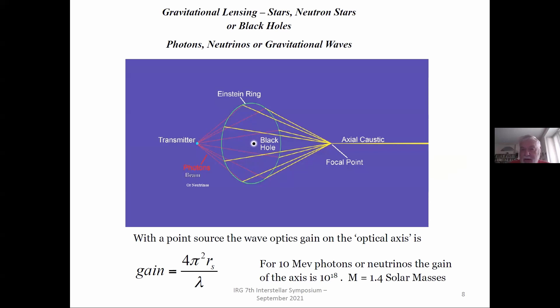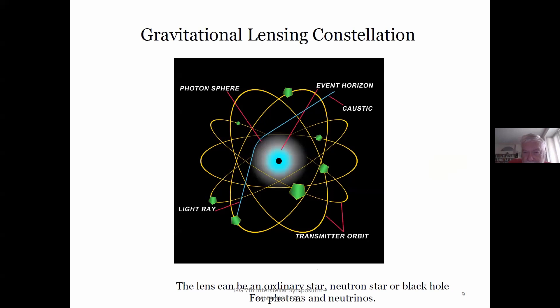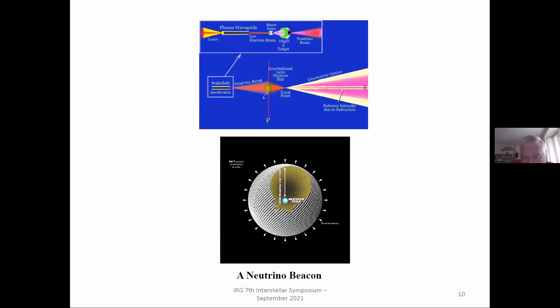Gravitational focusing by a black hole can really be used to send something on a beam along a caustic, if you know what you're doing. Small black holes can be used for many such purposes because they're uniquely capable of doing things to their nearby environment. This next slide covers the gravitational lensing constellation — how to use a gravitational lens with a bunch of radiators or receivers around it, picking it up with a dispersed field of small telescopes. People have talked about using the solar focus to look at distant solar systems.